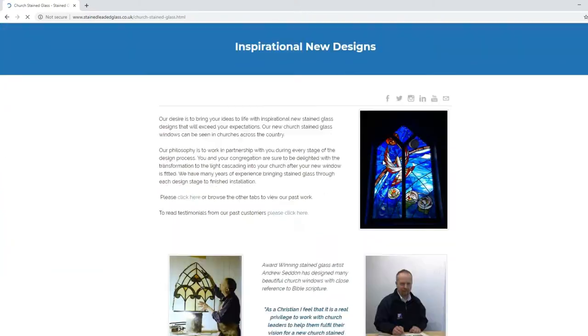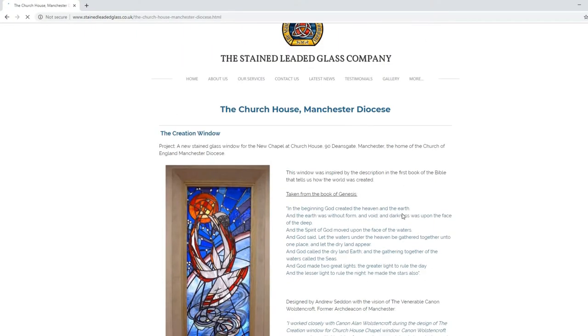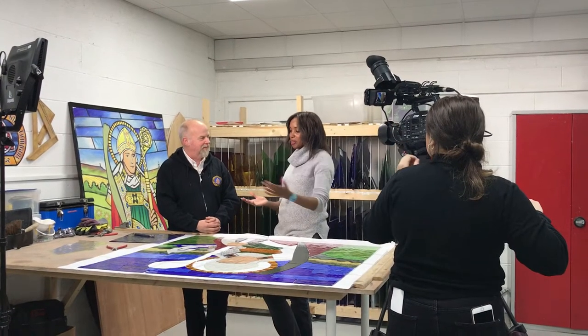The website address is stainedleadedglass.co.uk. I believe you've had some interesting guests besides me here at your studios.